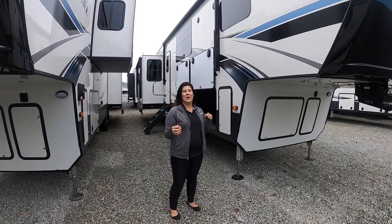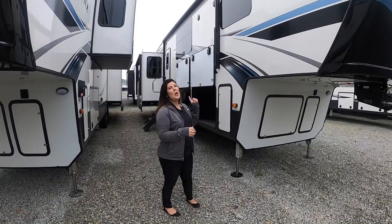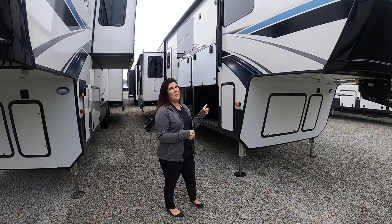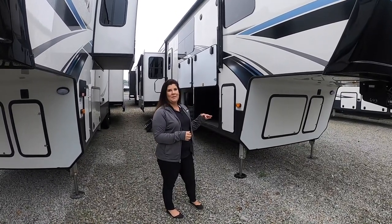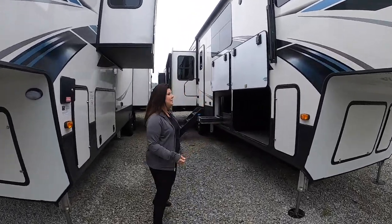Hey everybody, it's Mallory here with Walnut Ridge and welcome to another Walkthrough Wednesday. We're going to do this beautiful 2021 Montana 3855, probably personally one of my favorite Montana floor plans, so let's take a look on the outside first.